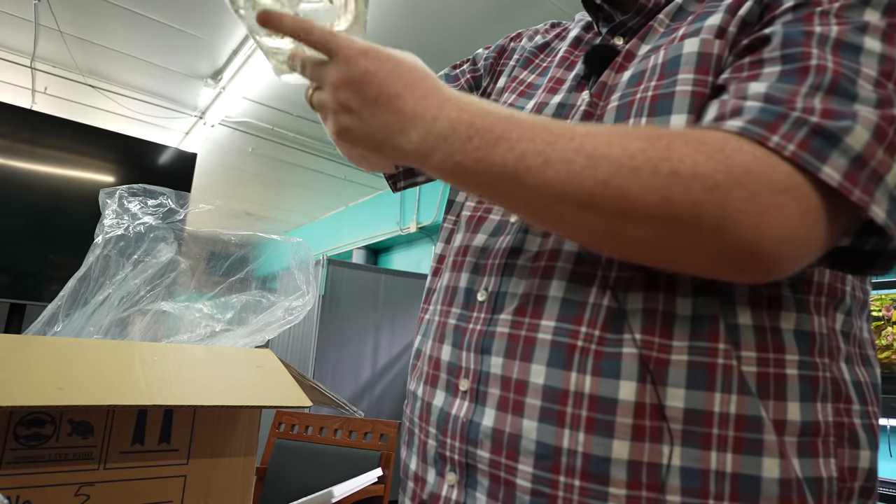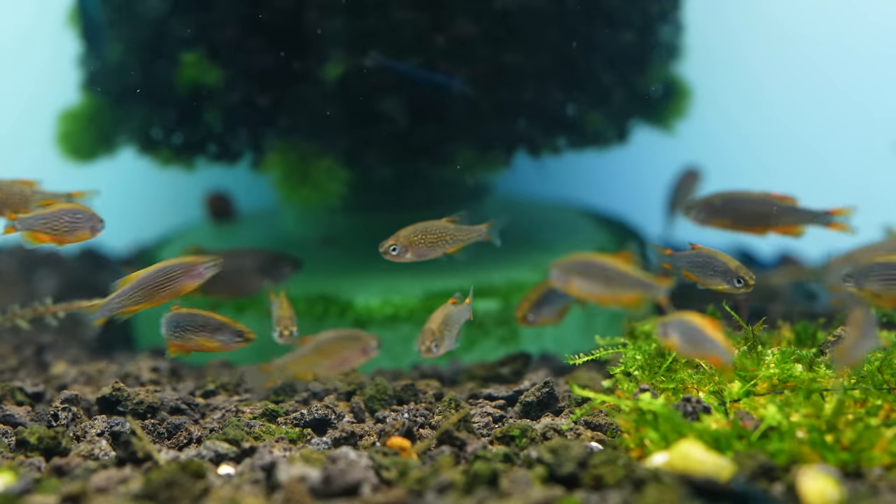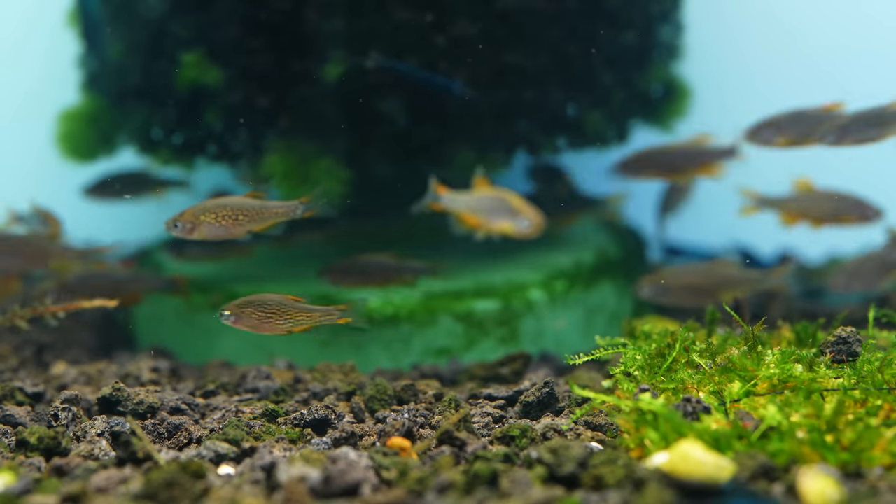All right, we got the celestial pearl danios. Classic. That should definitely be a breeding project. Yes.